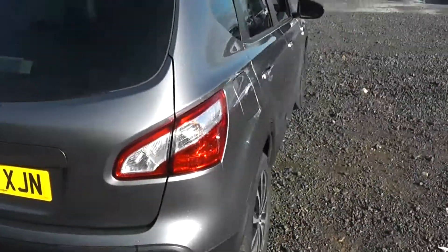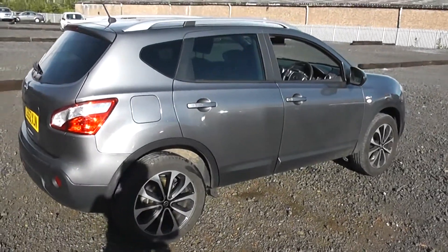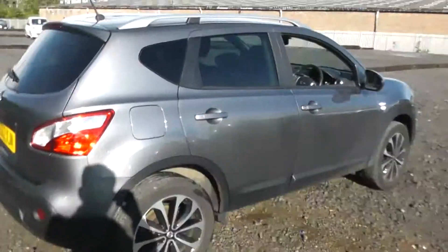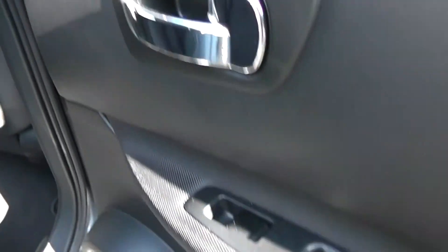Closing the boot and continuing around to the right hand side of the vehicle — again you can see the bodywork, the paintwork and the 18 inch Onyx alloy wheels are in very good condition. Opening up the rear door, you can see they come with chrome finished handles, electric windows and audio speakers in both doors.